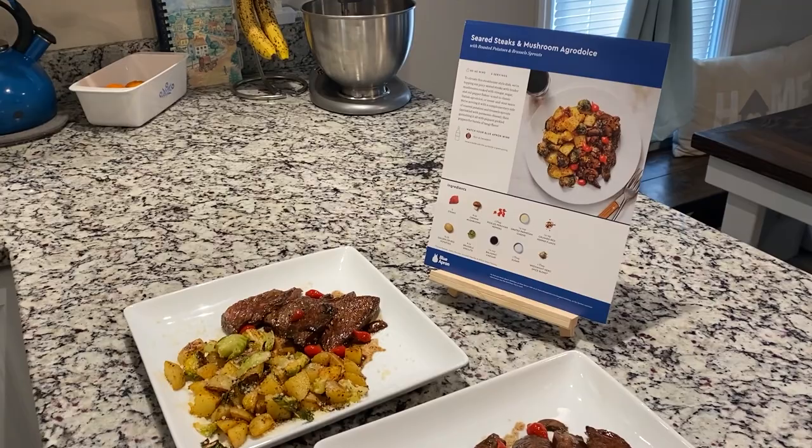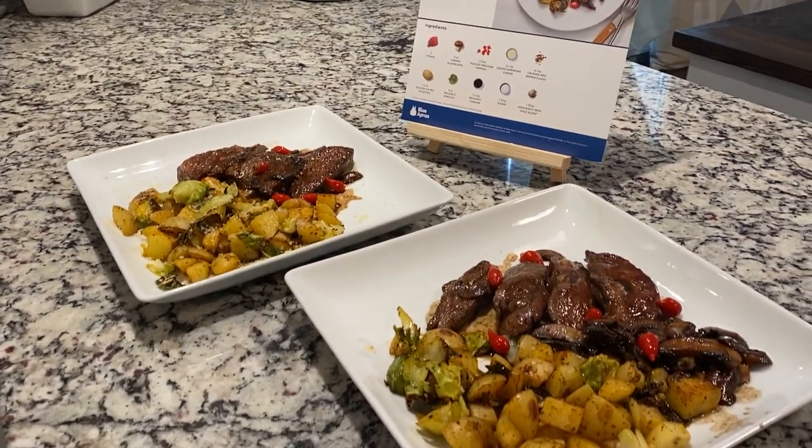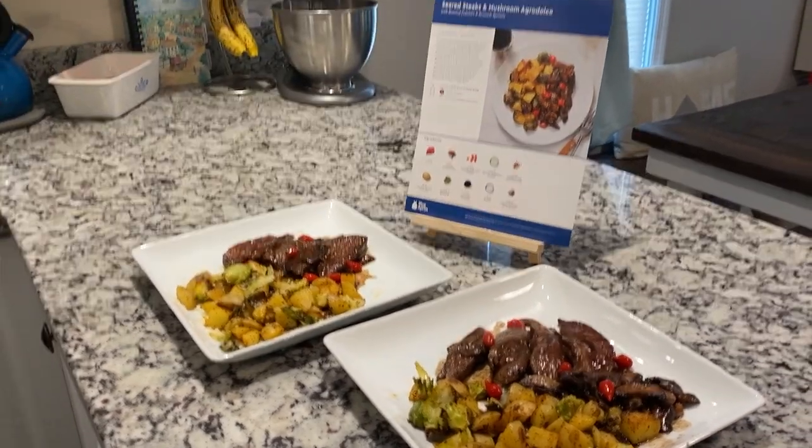Here's the final product of the Seared Steak and Mushrooms. I'm super excited about our first meal with Blue Apron.